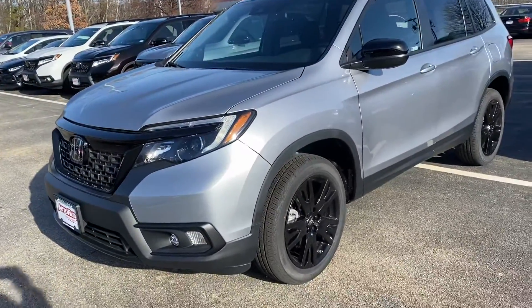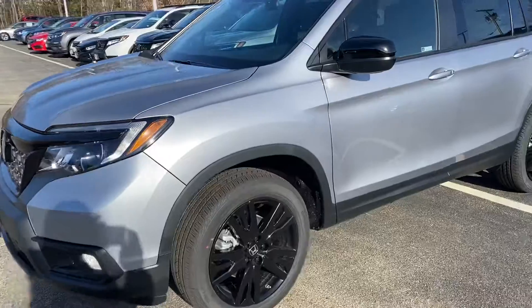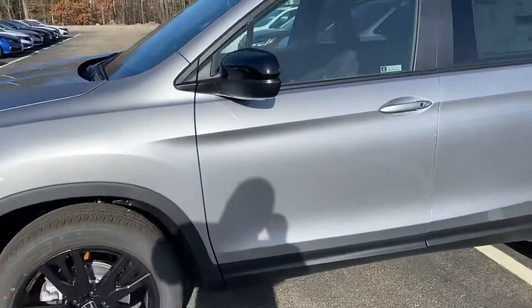This is a Sport edition. It's silver on gray — very nice looking. Nice rims, nice body.